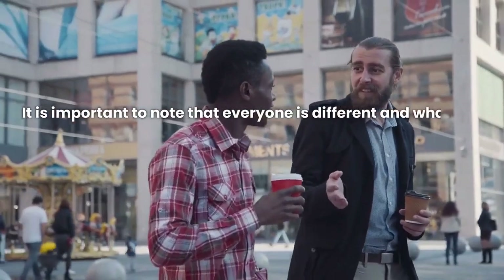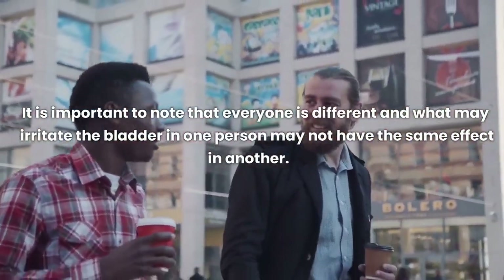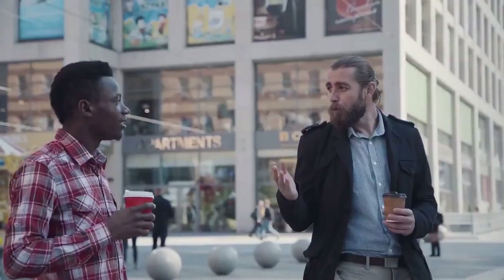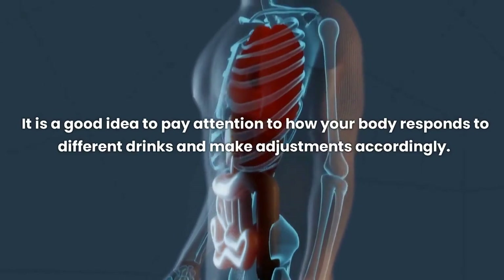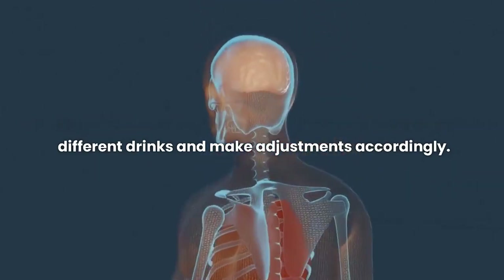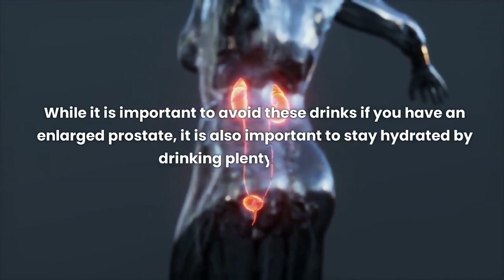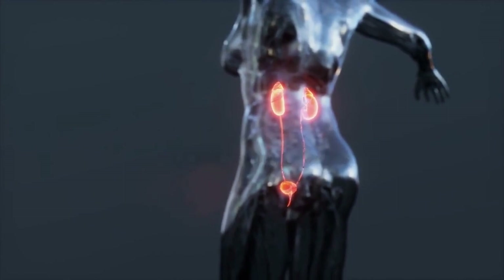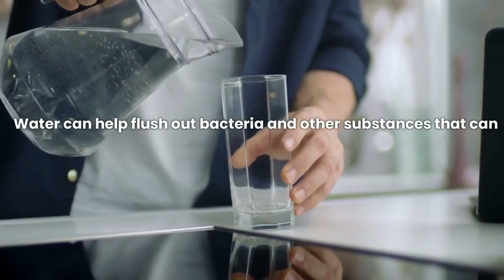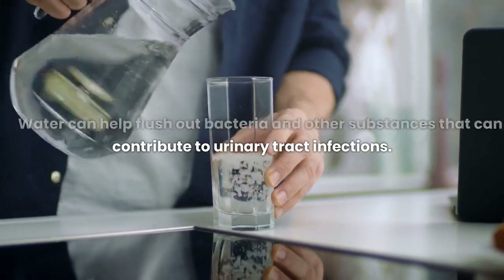It is important to note that everyone is different and what may irritate the bladder in one person may not have the same effect in another. It is a good idea to pay attention to how your body responds to different drinks and make adjustments accordingly. While it is important to avoid these drinks, it is also important to stay hydrated by drinking plenty of water, which can help flush out bacteria and other substances that can contribute to urinary tract infections.